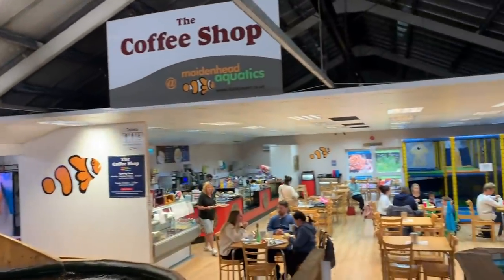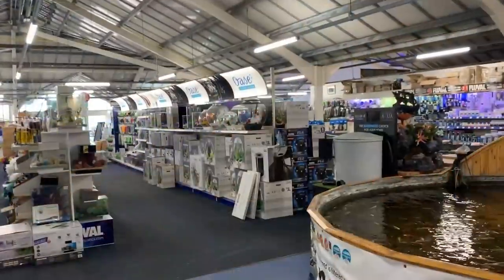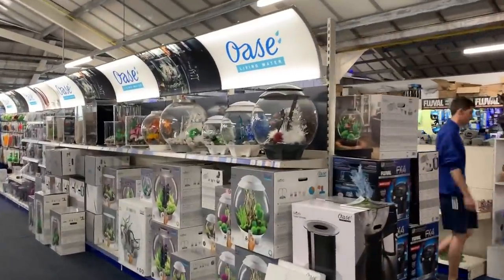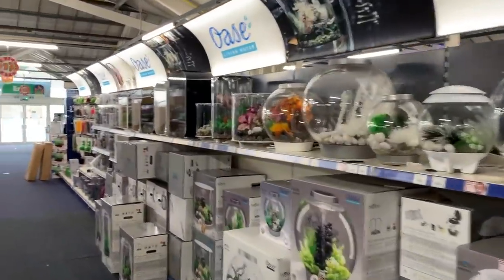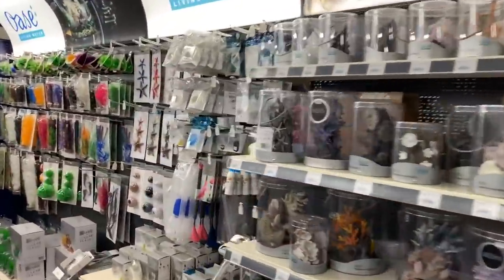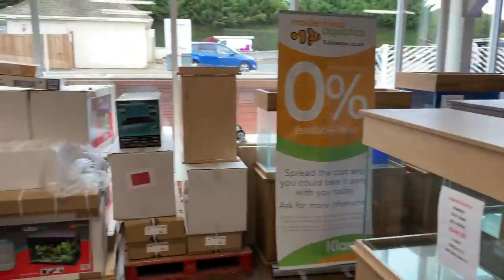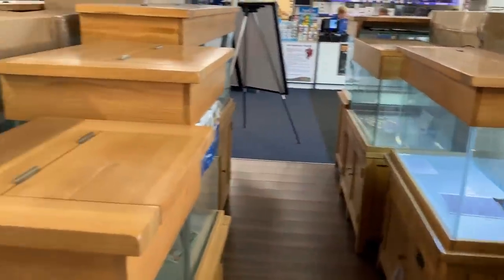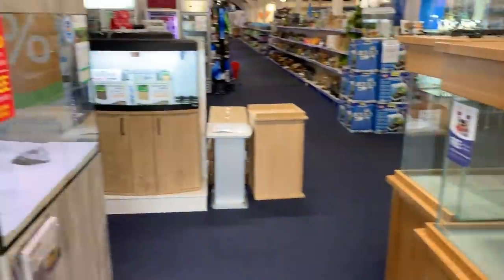They've even got their own coffee shop. So if you're a fish keeping widow or widower you can come and get a coffee while your other half goes and geeks out at all the fish. If you want to buy a new aquarium this is the place to come — there's so many to choose from. Pretty incredible.